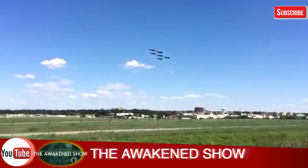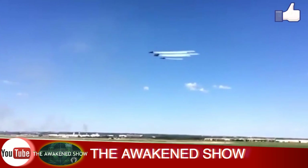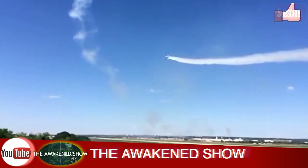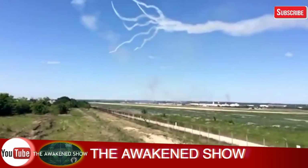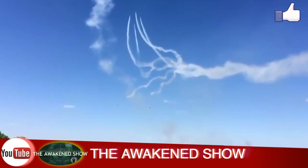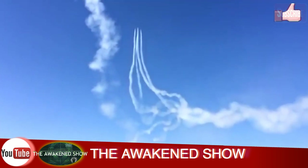Hey, what's going on people? This is your boy Say One, History on the Awakened Show, and I have a pretty good one for you today. This one comes out of Shreveport, Louisiana, submitted by a man by the name of Tommy McCullough. He says he was actually just out and about at an air show, taking some film of the show that was going on that particular day.